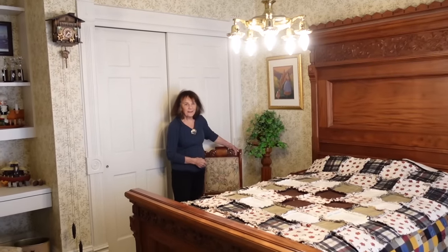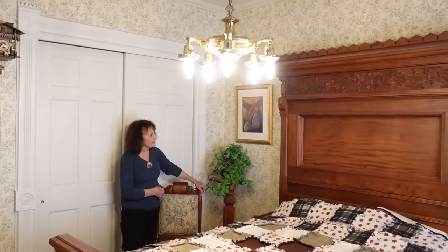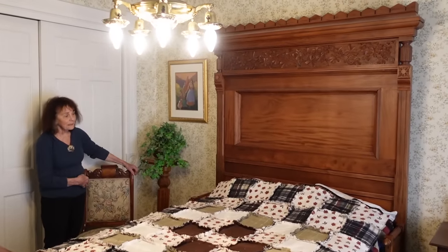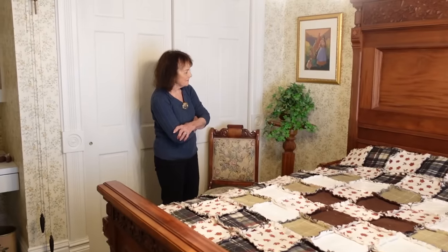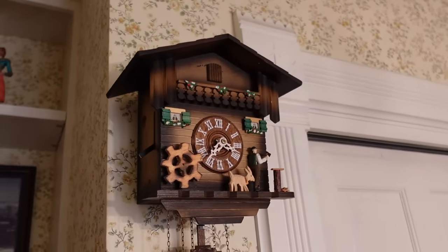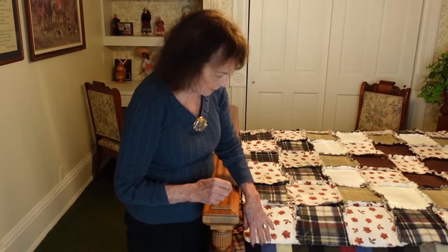This was my oldest daughter Shauna's room. We found this beautiful bed in San Francisco at an auction, just put a bid in not thinking we would ever be successful — but we were. When they informed us we'd gotten the bed, we had to arrange to have it shipped. When it came, it had a great big horsehair mattress with it, so it probably was from the middle 1800s.